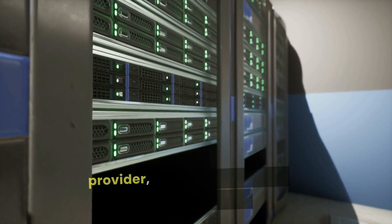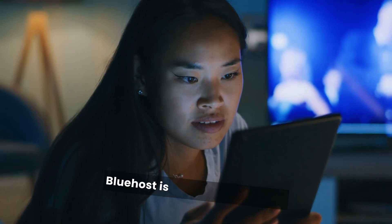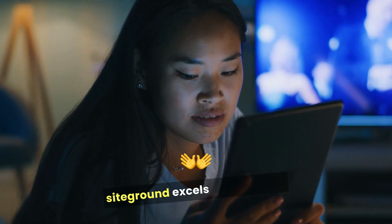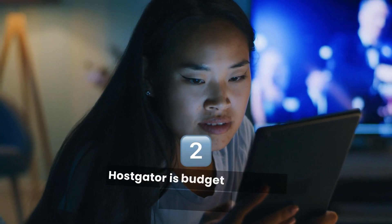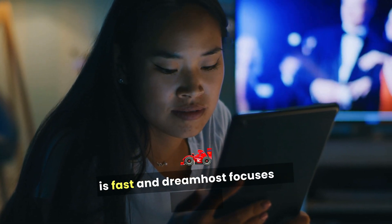When selecting a web hosting provider, consider your specific needs and budget. Bluehost is great for beginners. SiteGround excels in support. HostGator is budget-friendly. A2 Hosting is fast. And DreamHost focuses on privacy.